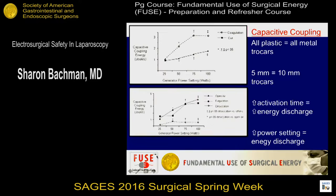Some other ways to mitigate the risk: Tom's group showed that using COAG significantly increases the amount of energy dispersed. They showed that activating in open air — where a new resident steps on the pedal before reaching the target and goes back and forth — significantly increases your capacitive coupling energy discharge. Fulguration, using that energy effect, also disperses more energy, so be aware. Desiccation with cut uses much less power. For capacitive coupling, all-plastic or all-metal trocars had the same risk, and trocar diameter didn't matter, but increased activation time and higher power settings definitely led to increased energy discharge. Less energy, less time — safer procedure.